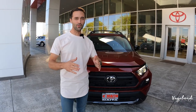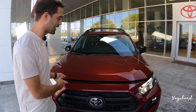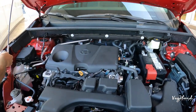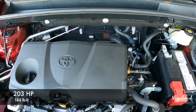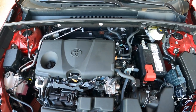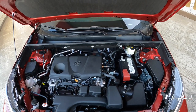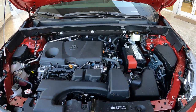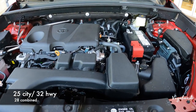Let's kick off this review with some specs on the engines for both the TRD and XLE packages. We'll pop the hood open. Both packages come with the 2.5-liter four-cylinder motor giving you 203 horsepower with 184 pound-feet of torque. Both have an eight-speed automatic transmission and both have all-wheel drive options, but the TRD package comes with TRD suspension. MPG on the TRD is 25 city, 32 highway, and 28 combined.